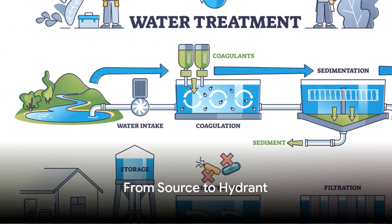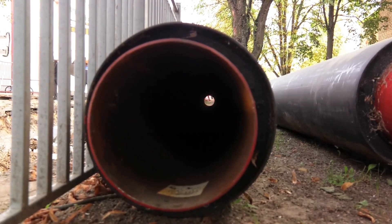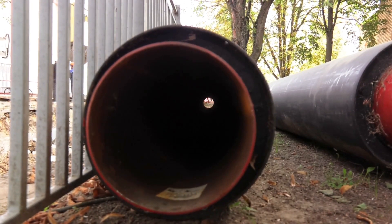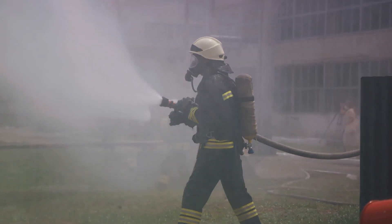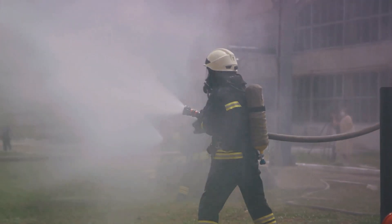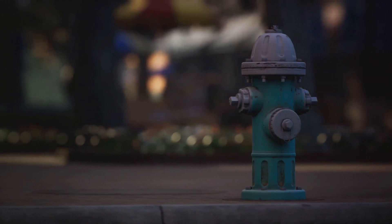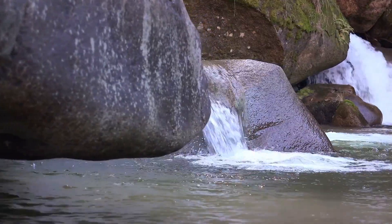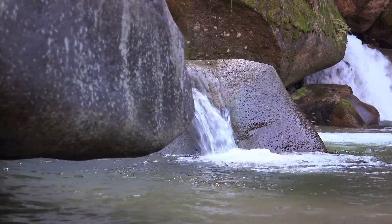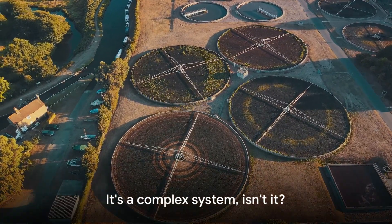So how does the water get from its source to the hydrant? It all starts with water treatment, where water from lakes and rivers is cleaned and sanitized. This water then journeys through a network of main and branch pipes — a labyrinth beneath our streets. But it's not just about getting the water to the hydrant; it's about getting it there with force. Water pressure is a firefighter's best friend, propelling water up to the highest floors of skyscrapers. From the source to the hydrant, every step is crucial.